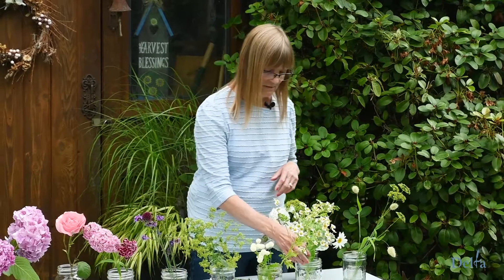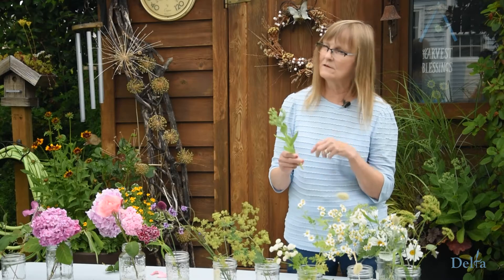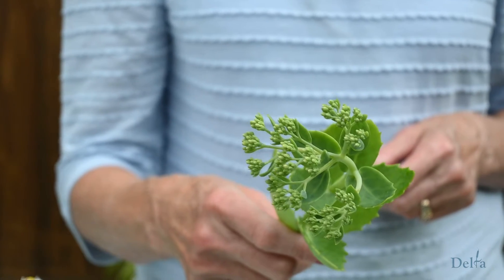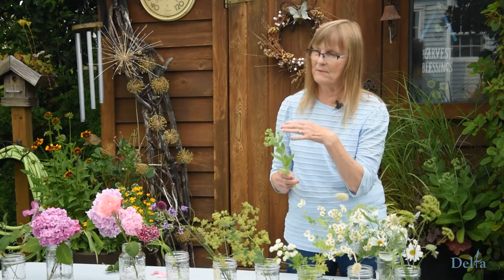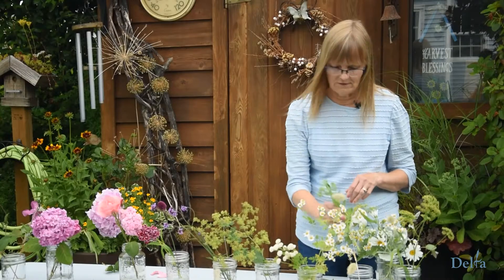Another plant I like to use — you're probably thinking she hasn't got a flower — is Sedum Autumn Joy. It's a succulent-type plant so it lasts a long time in bouquets. I like to pick it when it has large clusters of green buds, and you can just use those as filler for the bouquet — you don't even have to wait for it to bloom. Just think outside the box and use different things you find in the garden. Mint also has flowers that are fun to add to a bouquet, and sedum will last for weeks.